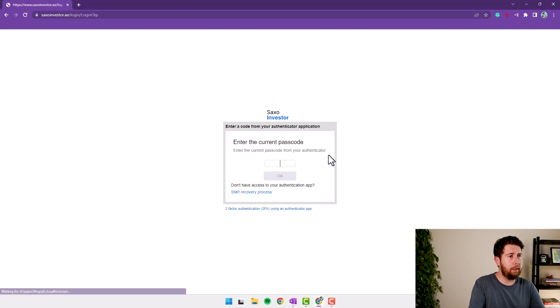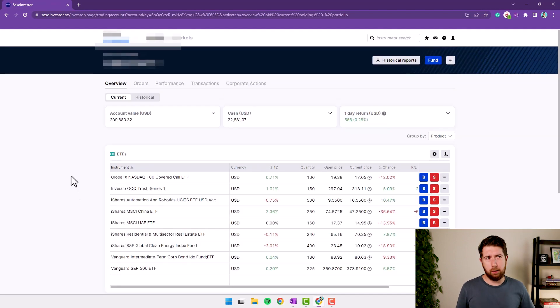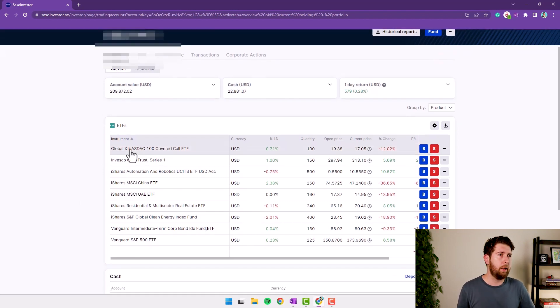Every time you log in, it asks you for a security code from your Google Authenticator, for example. Here we have the dashboard. If you know me, you know that in Saxo Bank I keep only my ETF portfolio — my stocks are at Interactive Brokers. This is why I have only these ETFs in my portfolio.